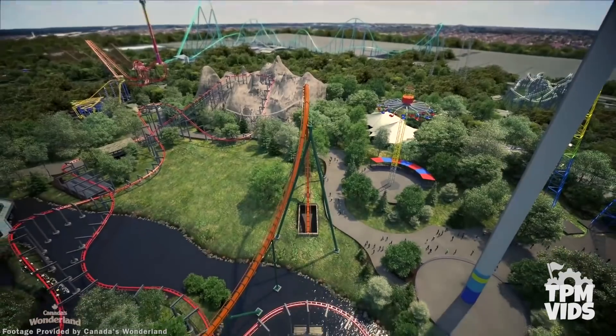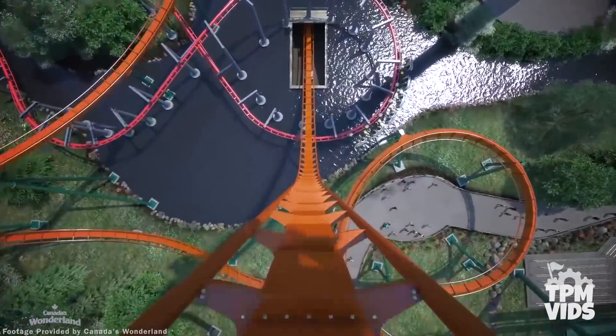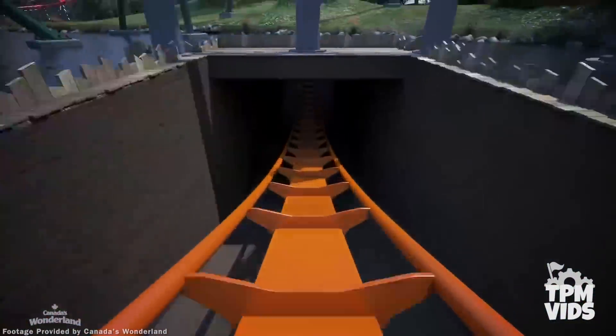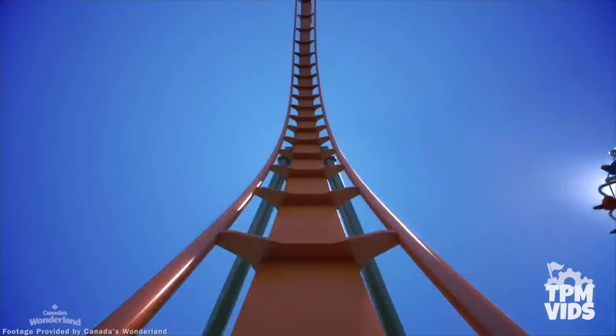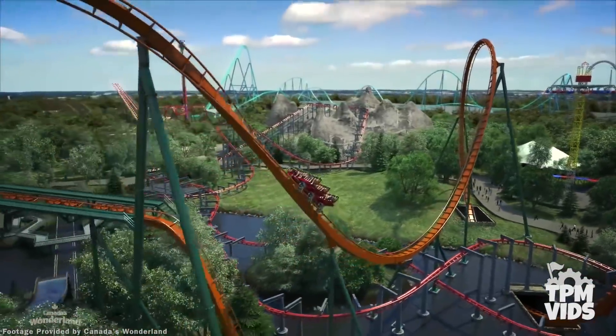When you're paused there for about 3 seconds — which will be the longest 3 seconds of your life — that tunnel is going to look so tiny, although it's massive. It's going to be wild. And once your train makes its way into this massive tunnel, Yukon Striker will reach top speeds of 130 kilometers or 80 miles per hour.